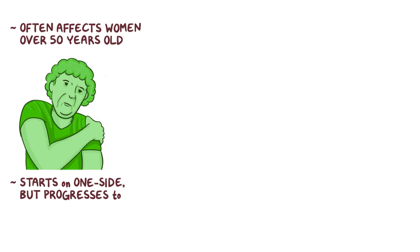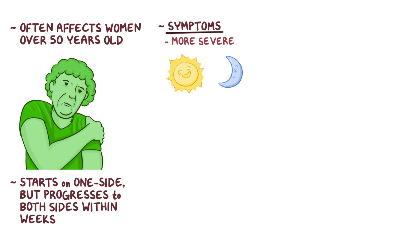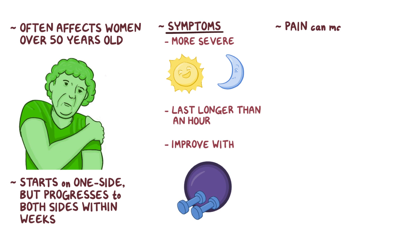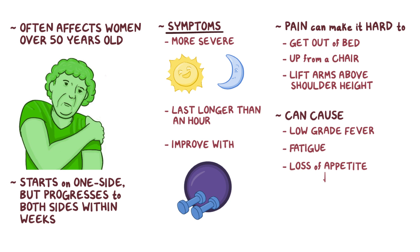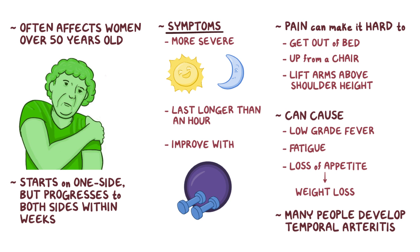Polymyalgia rheumatica often affects women over 50 years of age, and typically causes symptoms like pain and stiffness of the shoulder and hip, which often starts on one side but typically progresses to both sides within weeks. The symptoms are usually more severe in the morning and at night, often lasting for more than an hour, and they typically improve after activity. The pain can make it hard to get out of bed or up from a chair, and lifting the arms above shoulder height can be tough. It can also cause a low-grade fever, fatigue, and loss of appetite, which can lead to weight loss. Also, many people can develop temporal arteritis which causes symptoms like severe headache, jaw pain, and vision problems, and even blindness.